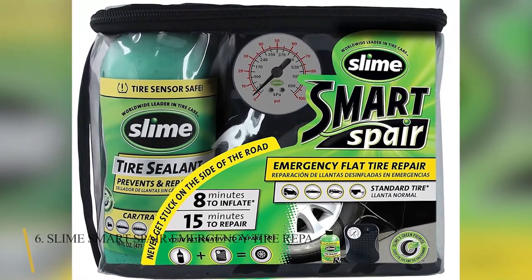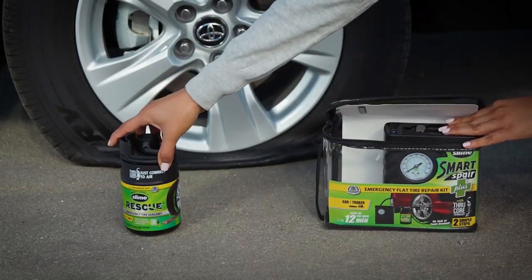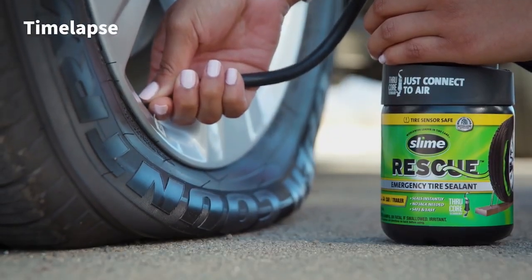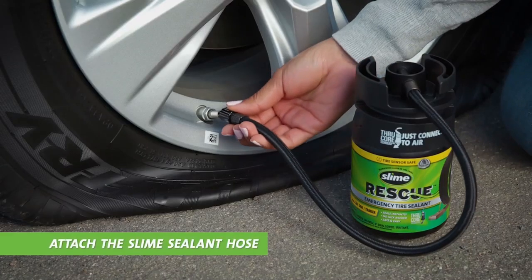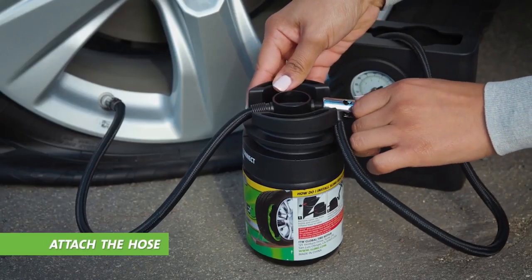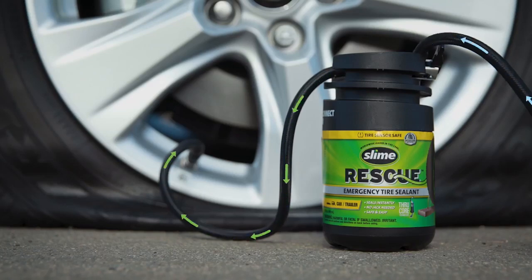6. SLIME Smart Spare Emergency Tire Repair Kit. This emergency tire repair kit includes a tire inflator, sealants, inflatable attachments, and a zipped storage bag. You can fix and fully inflate your tire in about 15 minutes for simple procedures — there is no need for a jack or to remove the tire. This gadget is only designed for emergency use. SLIME's emergency tire sealant is intended to be used temporarily in passenger vehicles and must be removed within 3 days or 100 miles. The Smart Spare is designed for standard tires and will simply fit in your trunk.